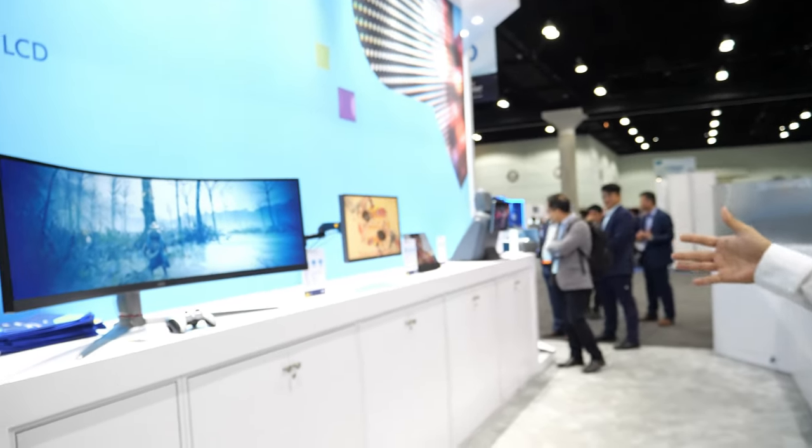Hi, welcome to AUO Boost. Let me introduce our LCD product.